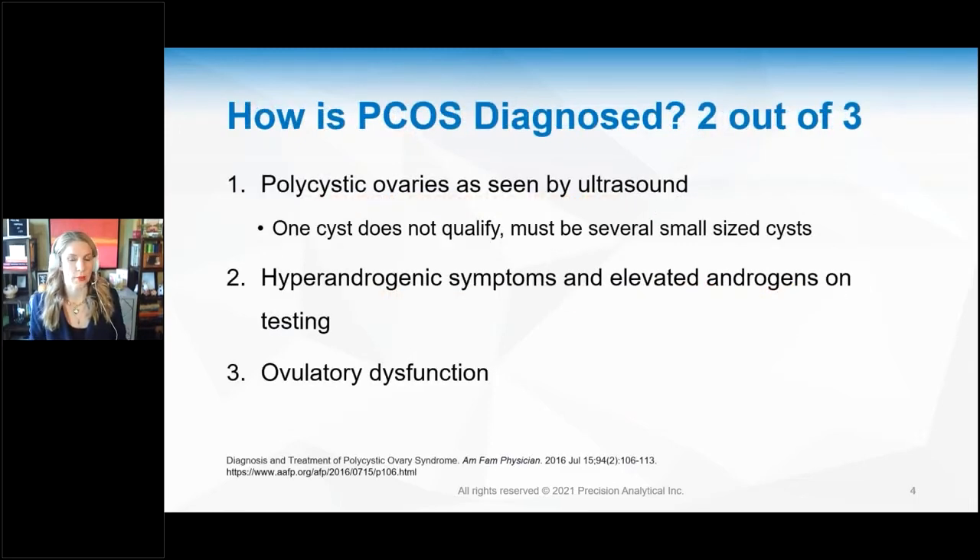How do you work up a woman you suspect has PCOS? There is a criteria known as the Rotterdam criteria where you need two out of three. Number one: polycystic ovaries as seen on ultrasound. Having just one cyst does not count as PCOS — it's multiple cysts that are about the same size. What happens is the follicles grow and then stop, and they often call it a string of pearls because they're all about the same size.